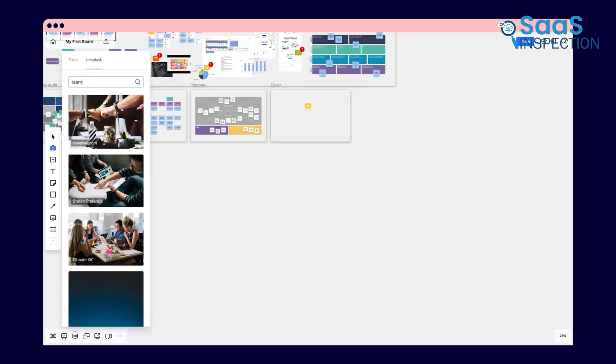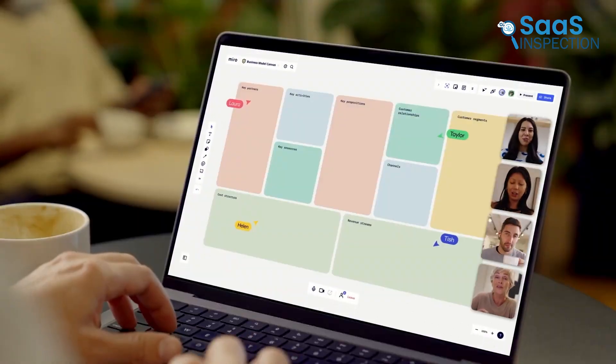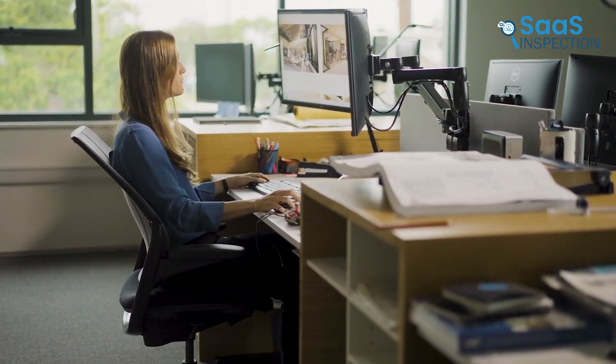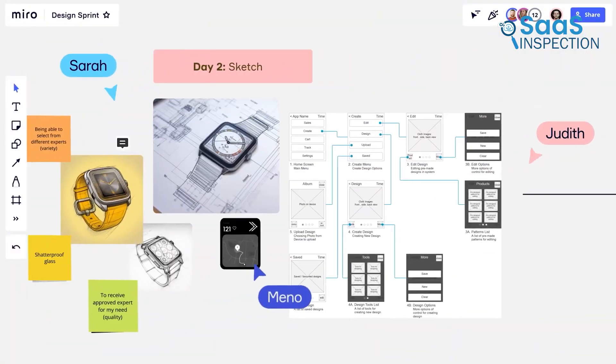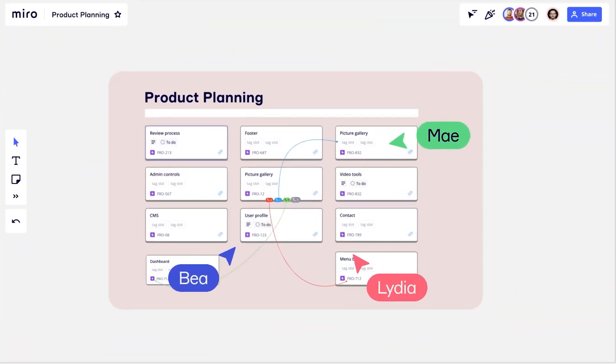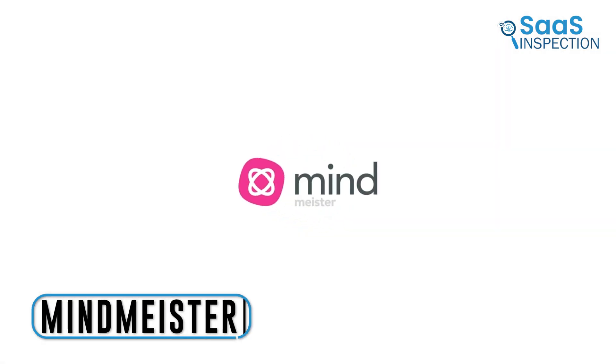We also found the unlimited image uploads useful for enhancing our visual notes. This app helped us organize our thoughts, prioritize tasks, and visualize dependencies, which made project management smoother. Miro is ideal for teams needing a full-featured tool for creative brainstorming.